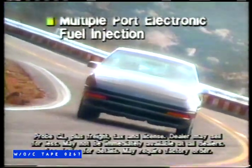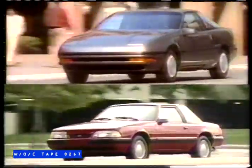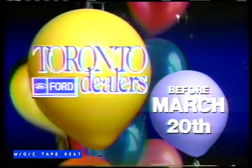Or the ultimate in front-wheel drive sports car excitement — Probe. Not $20,000, but priced at $13,998, including all this. Hot cars, hotter values. See your Toronto Ford dealers before March 20th.